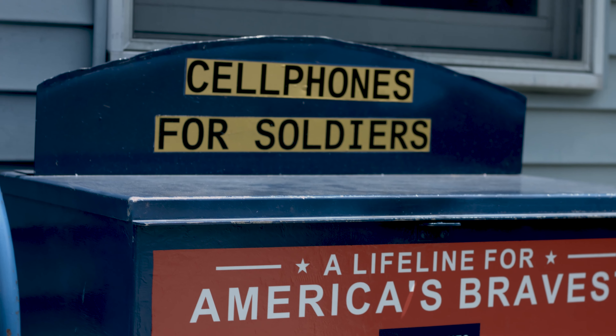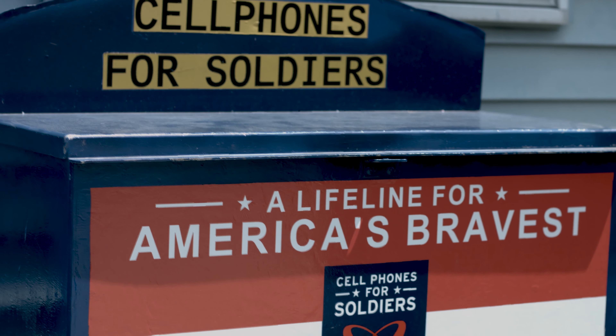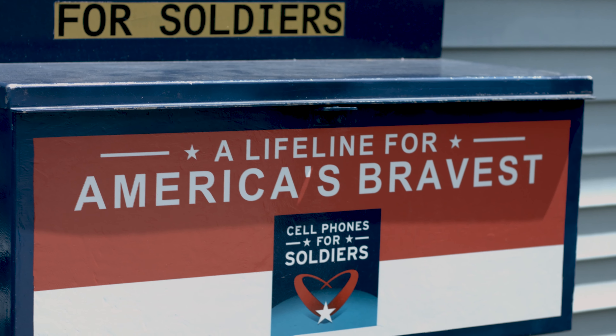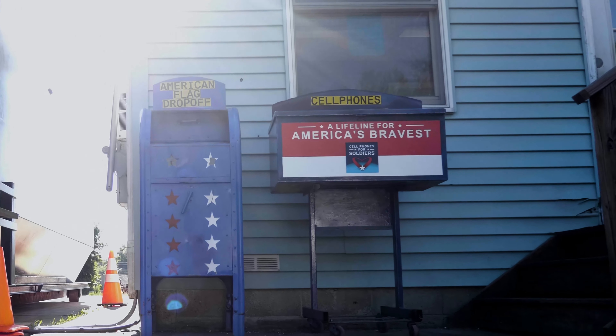Cell Phones for Soldiers. Old cell phones and all charging items are collected and recycled. Please deposit cell phones in the drop-off box at the recycling center. Proceeds from recycling the phones provides minutes for soldiers to call home at no charge.